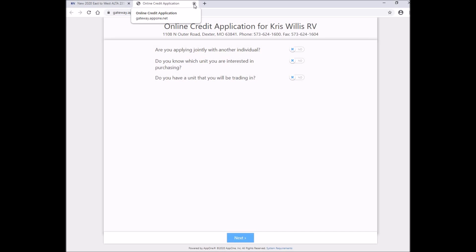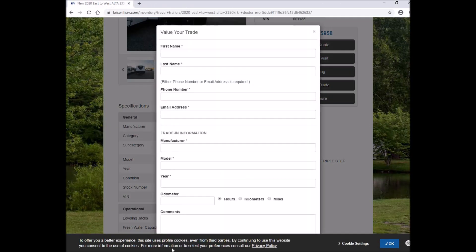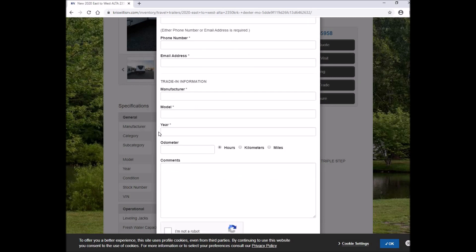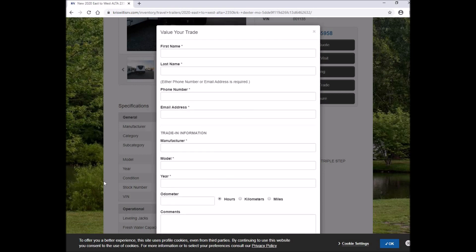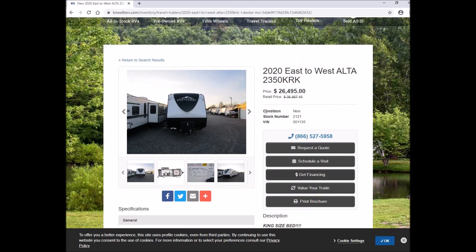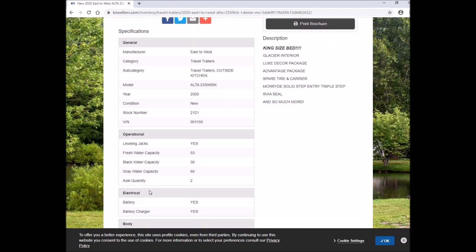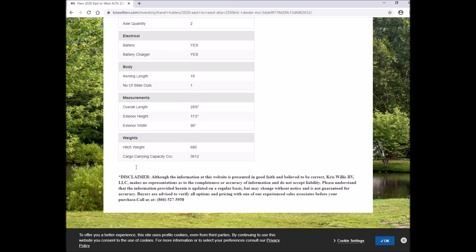If you have a trade-in, we will not turn you away. Just fill out the trade-in information with the year, make, and model of the trailer. In the comments section, notate any damage or upgrades you know of. It's also helpful to give us an idea of what you're looking for in trade-in value and we'll try to get the numbers to match up as best as possible. Of course, we would still need to see the trailer in person.